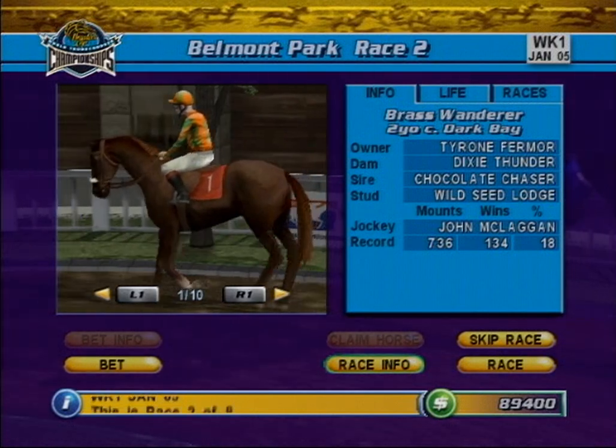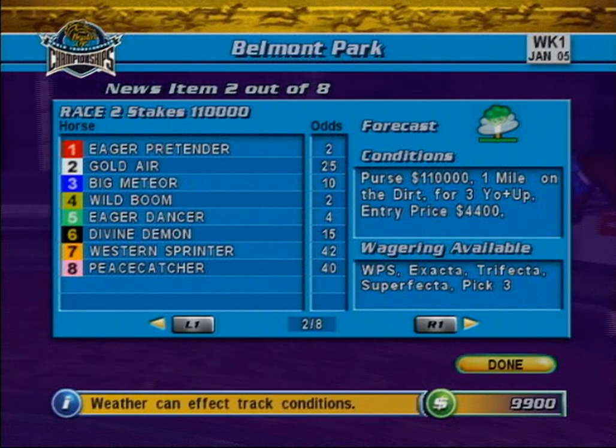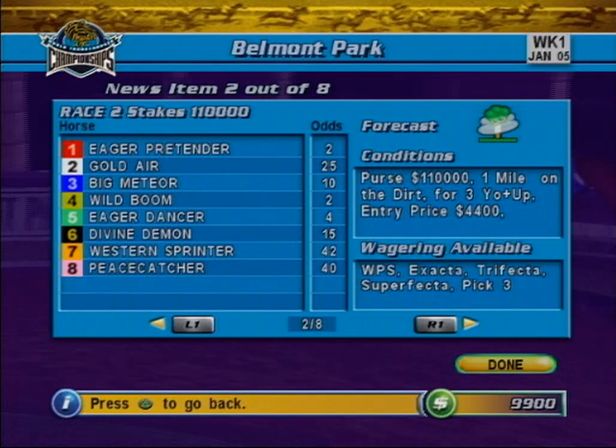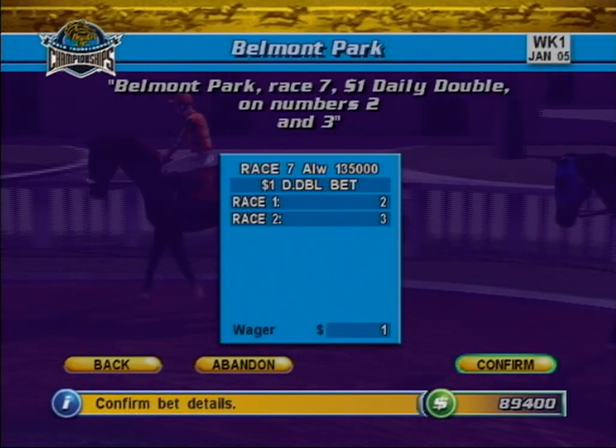The different types of exotic wager are offered only on certain races of the day, so be sure to check the race schedule before placing a bet. Now let's take a look at the list of available exotics. The Daily Double.